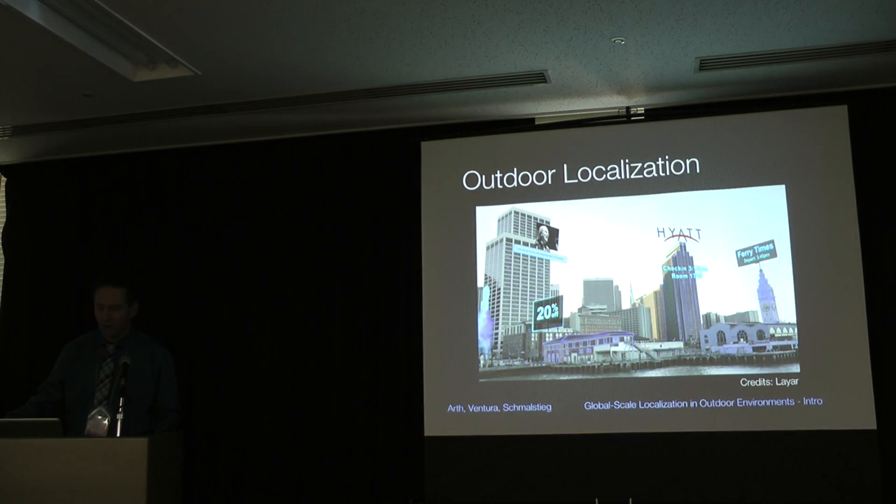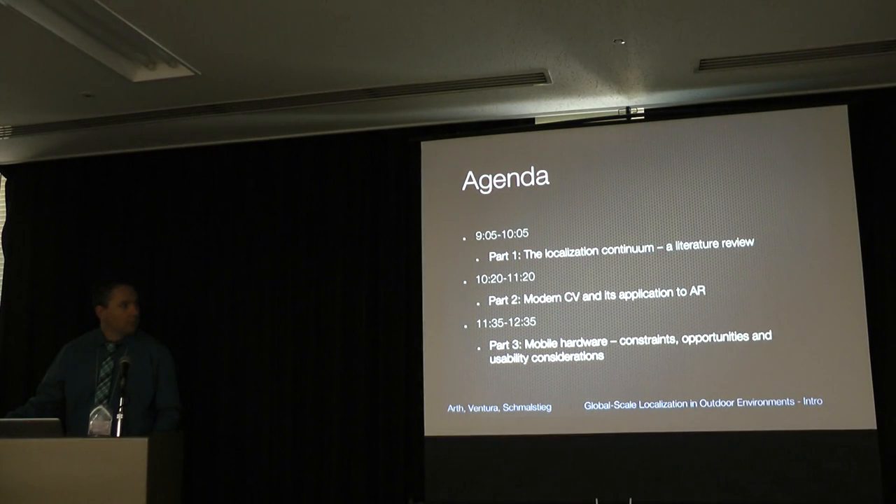It's really a concept picture, so nobody can do that right now at this level. But this is the task that we want to solve. I will give the first and second parts on related work in the area of localization — a short overview of the literature. The second part is on fusion of high-level computer vision and its application to augmented reality, and the third part is on mobile hardware constraints and opportunities for auto-localization.